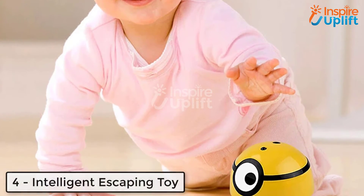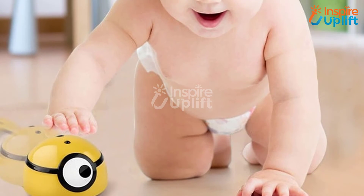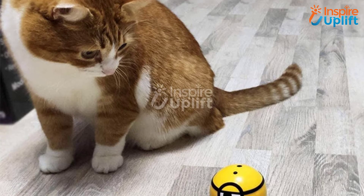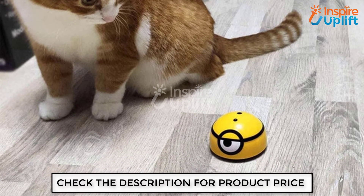At number four, we have the Intelligent Escaping Toy. Have this cute toy for your cutest little soul. This mini ball-like toy senses motion and runs away. This activity makes your kid laugh with joy, so grab this intelligent escaping toy and let it play with your little crawler.